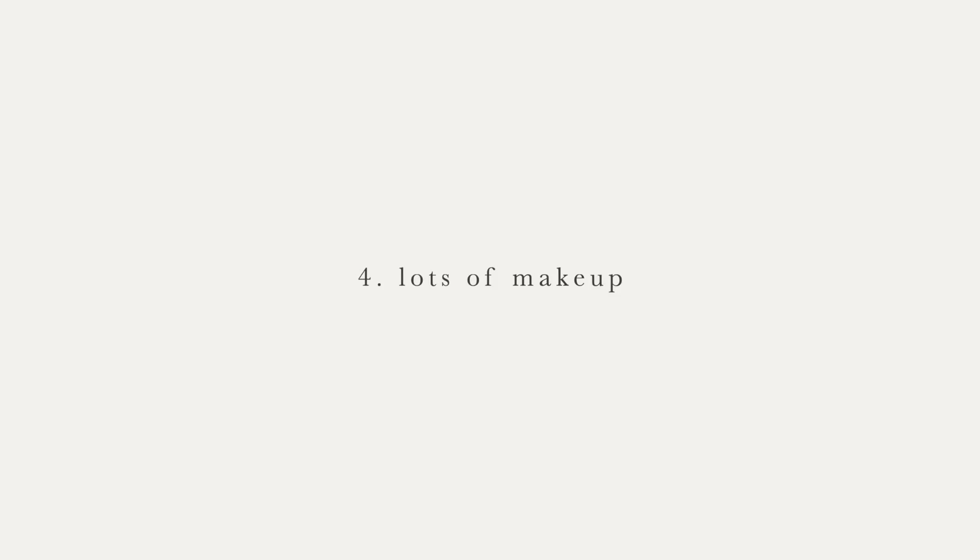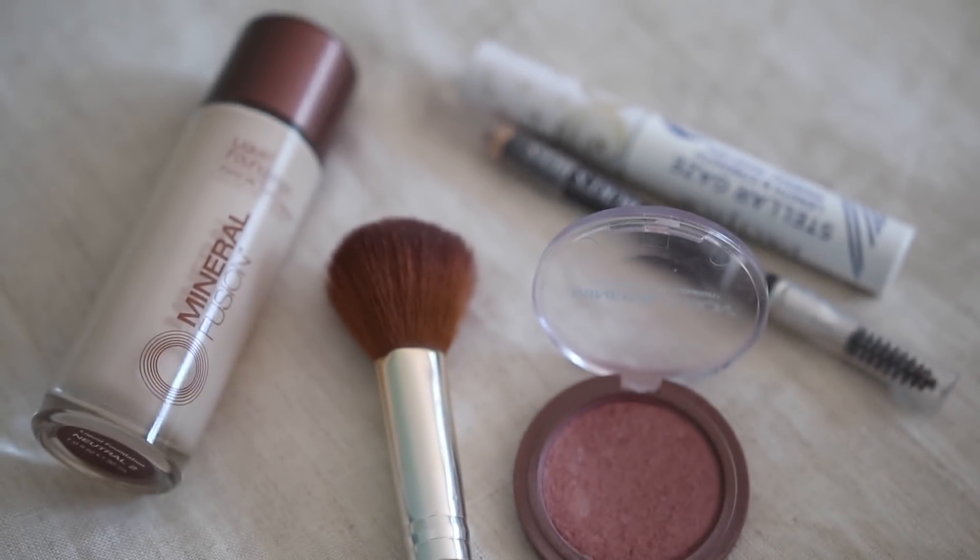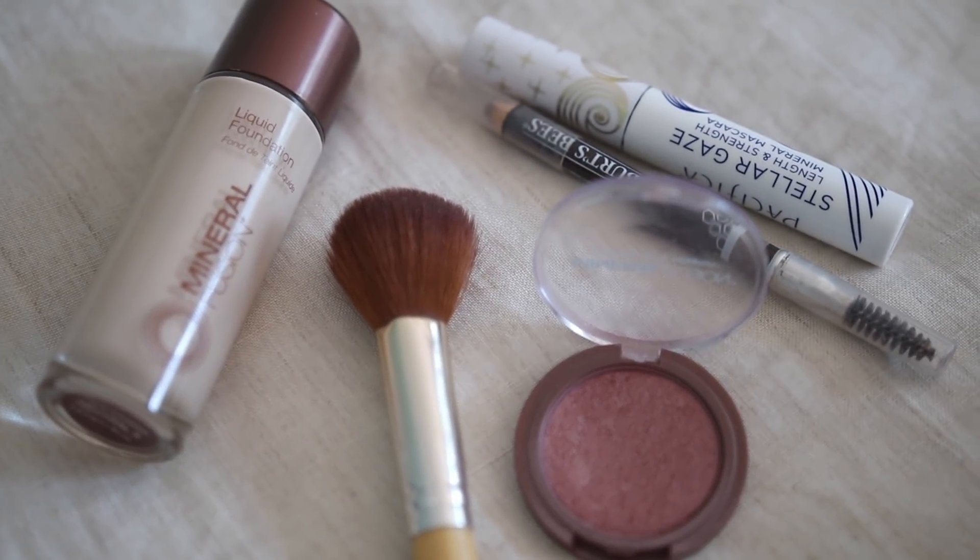The next thing I do not buy or own is a lot of makeup. I certainly have a couple of essential items I use day to day, but I don't have a very large makeup collection — I've just never been huge into it. From time to time I might try something new, but really I just have my basics: a mascara I like to use, a blush that I love, and a lip balm. I keep things really simple.